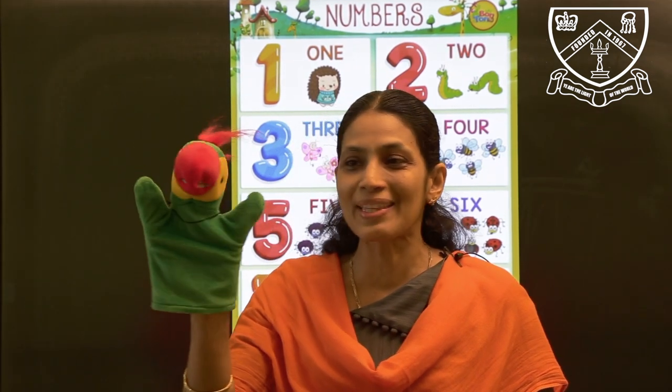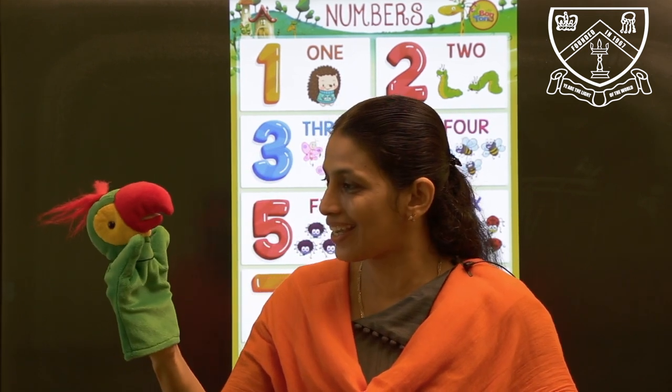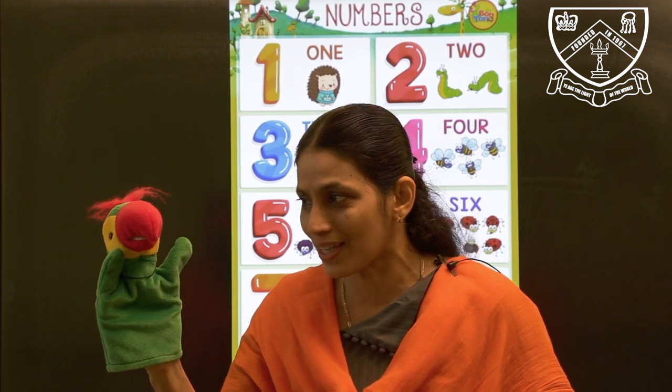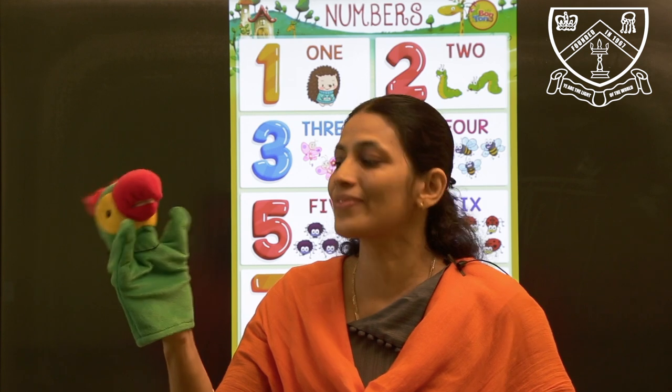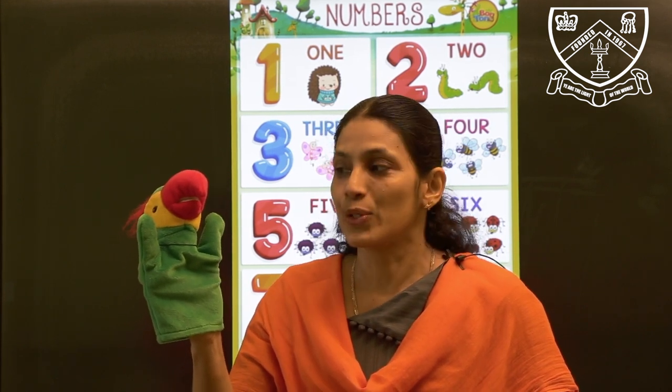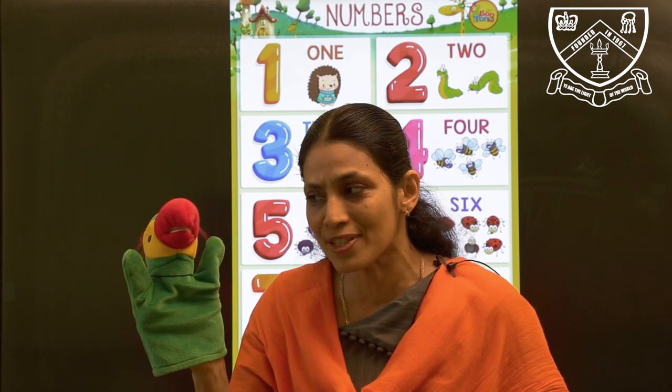It's Pinky the Parrot. Hello, children! Hello, Pinky. Are you ready to sing a song along with me? Yes, ma'am. But it is an echo song — you have to sing after me.